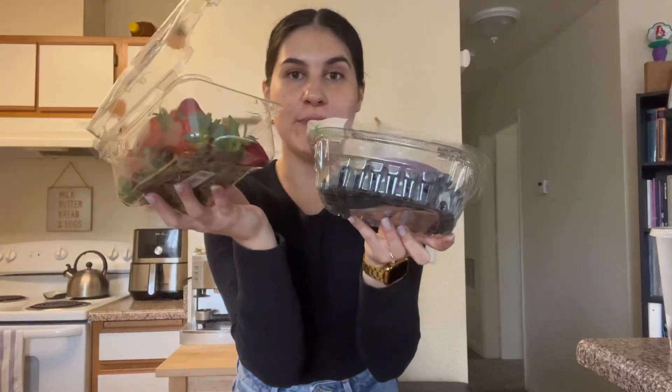A lot of you guys have been asking me to make WIC-inspired meals. I'm gonna make a breakfast that is almost using 100 percent WIC-covered groceries. Let's start off with some strawberries and blueberries.